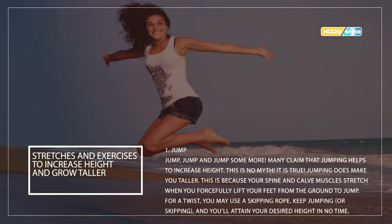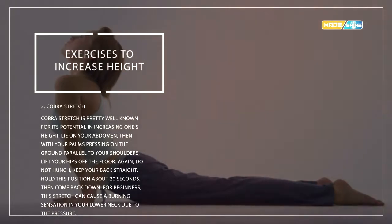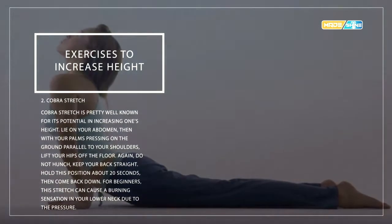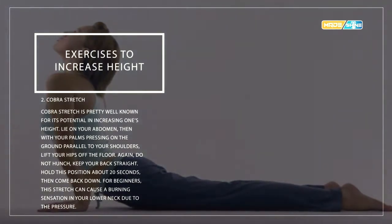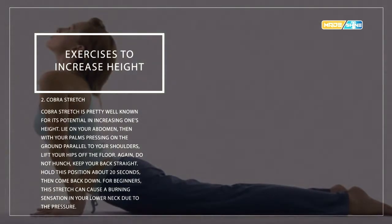Number two: cobra stretch. The cobra stretch is well known for its potential in increasing one's height. Lie on your abdomen with your palms pressing on the ground at shoulder level. Lift your hips off the floor — do not hinge; keep your back straight. Hold this position for about 20 seconds, then come back down. For beginners, this stretch can cause a burning sensation in your lower neck due to the pressure.